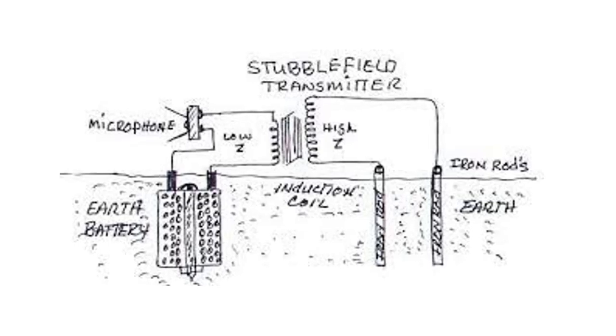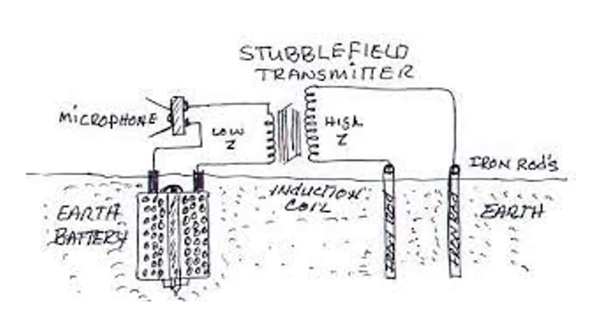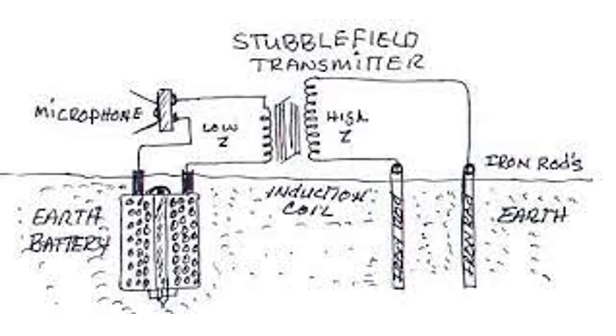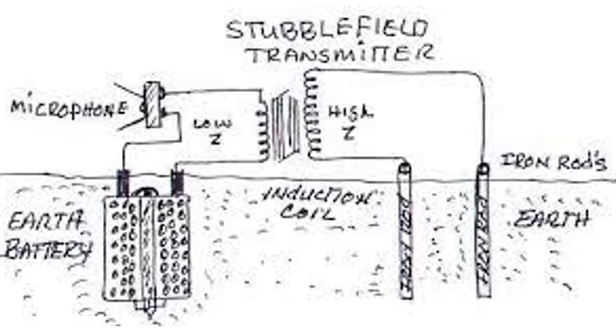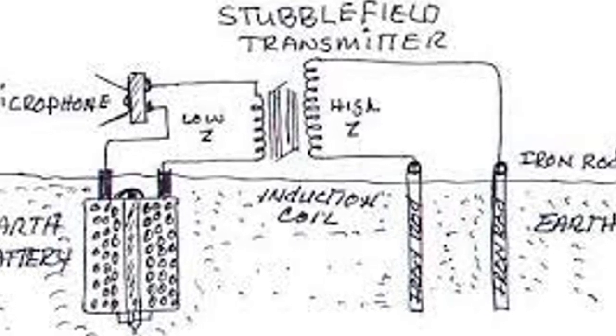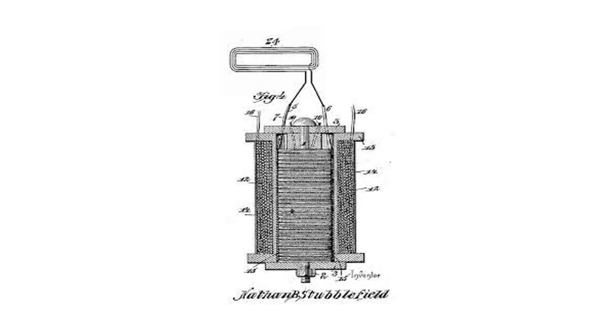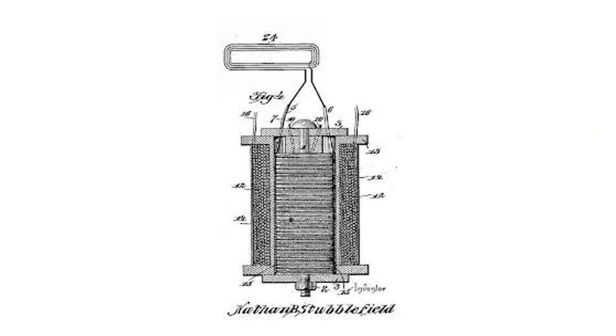The pursuit of harnessing energies has led researchers to explore the fascinating realm of earth batteries. These unassuming devices, rooted in principles that intertwine both atomic and ether quantum theories, offer an intriguing glimpse into the potential of tapping into the earth's natural resources. In this commentary, we'll delve into the mechanics behind earth batteries.